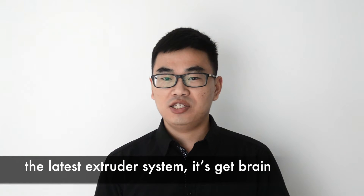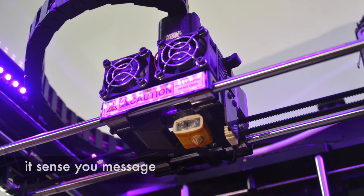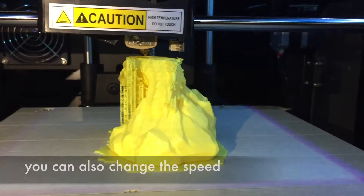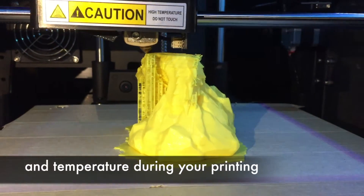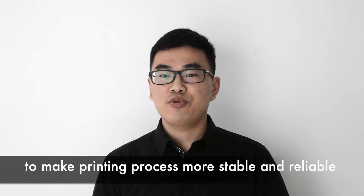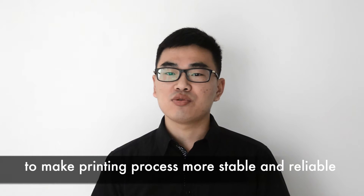The latest extruder system is categorized. It sends you messages and can allow you to continue your model. You can also change the speed and temperature during your printing. We added some intelligent detections to make the printing process more stable and reliable.